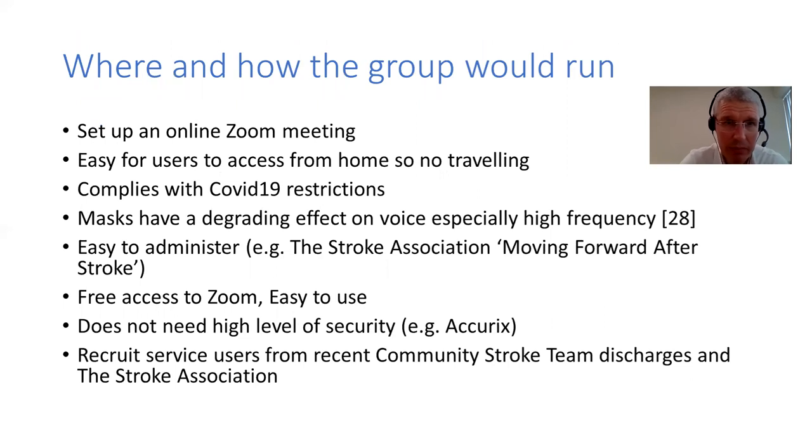So how could you run a group? You could run an online Zoom meeting - one of the simplest formats. This is great for people, especially those with fatigue, as they just need to log on rather than travel for an hour on a bus. Under current COVID-19 restrictions this would comply, and studies show that having your face without a mask on is a lot better when communicating, especially for people who can't hear high frequencies.